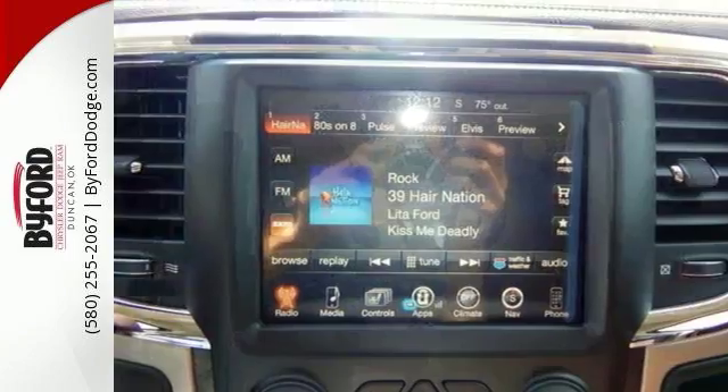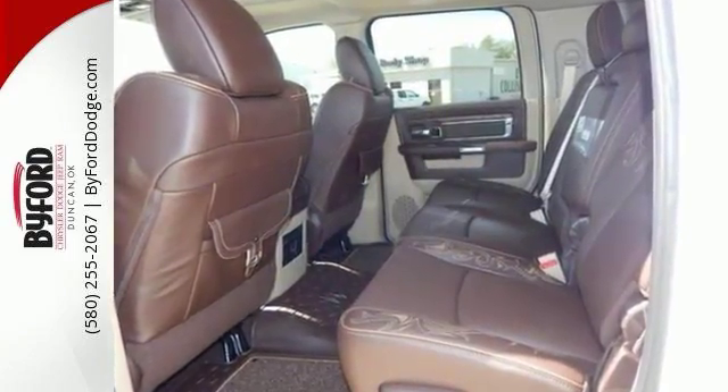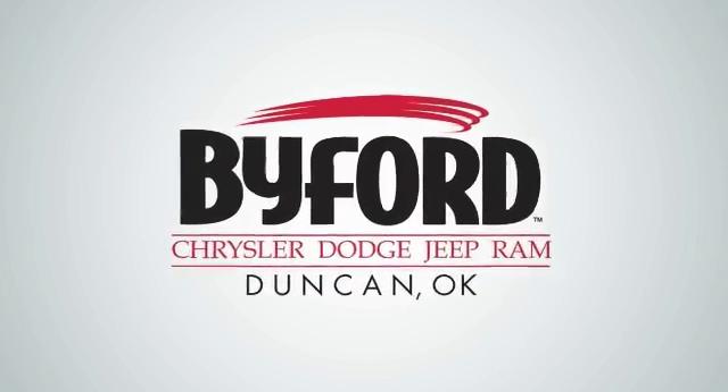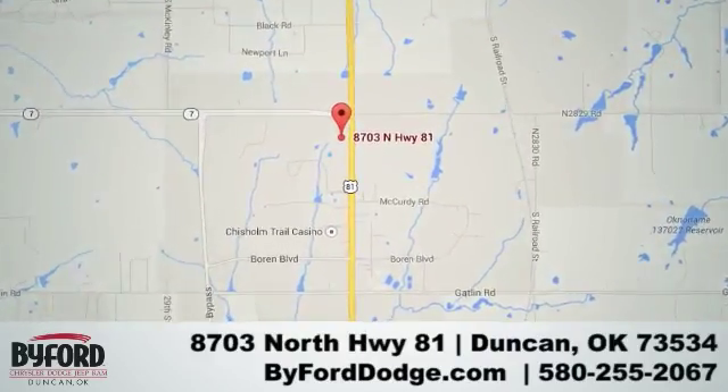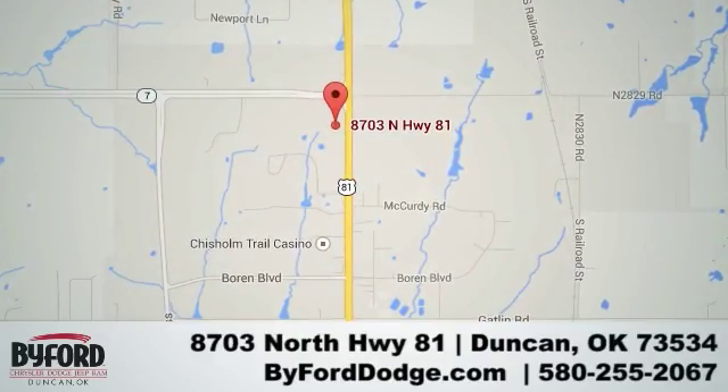Come and take a test drive today. Nobody treats you better than Byford. We are conveniently located at the Lawton Duncan Y at Highway 81 and Highway 7 at 8703 North Highway 81.